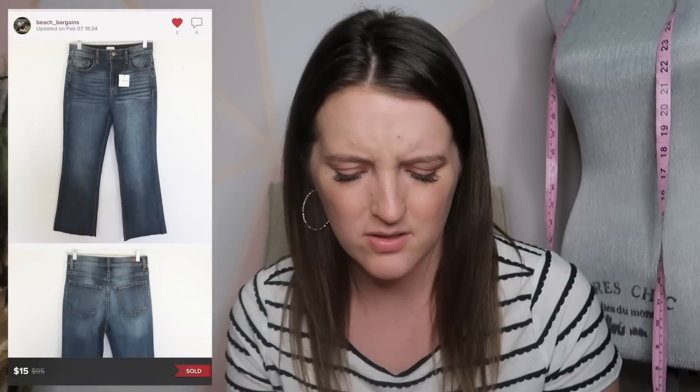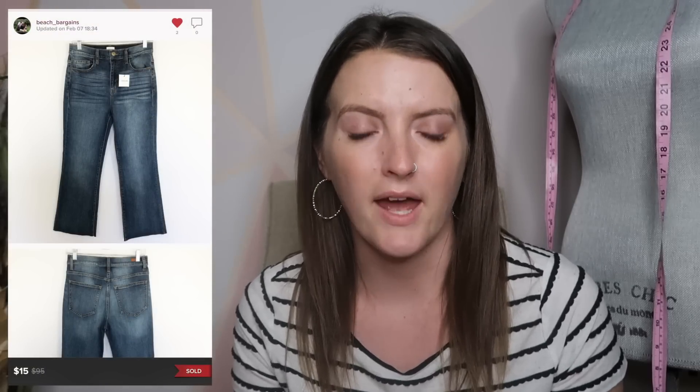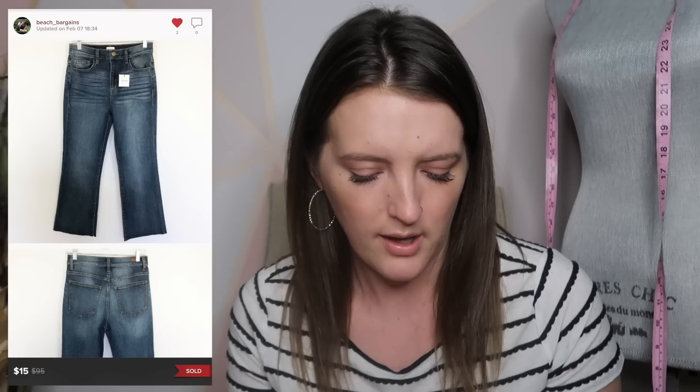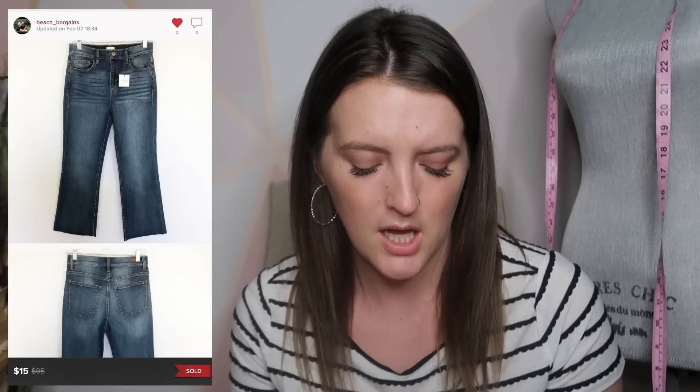Next is a pair of jeans. This brand was called Sneak Peek, sold at Buckle, and these were new with tag. I would not pick this brand up again — they only sold for $15, I didn't get a lot of attention, and after I picked them up I did my research and the comps weren't too great. Not a brand I would pick up again. I will pick up some jeans from Buckle, but not this brand.